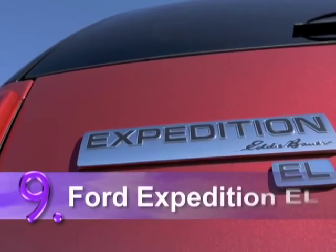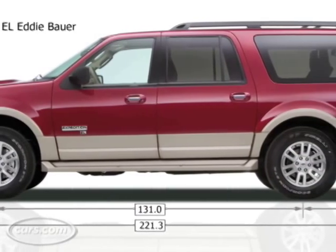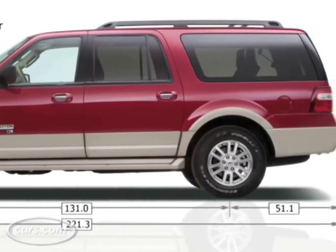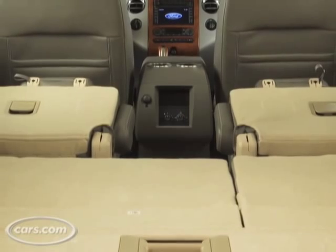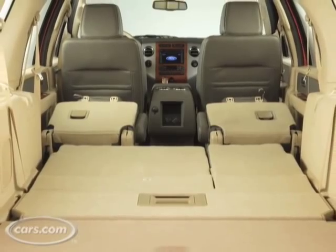Coming in at number nine is the 2008 Ford Expedition EL. It's a big car but with all that size comes a ton of cargo space, more than 42 cubic feet in the back. And in addition you can fit eight full-size adults in there. And only $200 in gas and three Phillies on your way to the game.